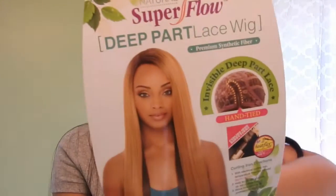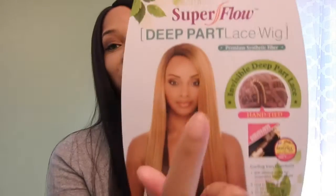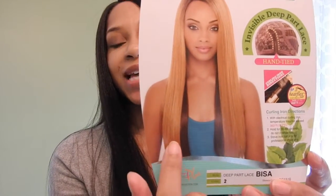What do you guys think? I promise you guys one of these days I will try a different color. I'm just so set on sticking with color number 2, or sometimes a 1B. It's the Super Flow Deep Part Lace Wig, and it's from the Janet Collection. The color I really wanted to try — I think it's like 27 and 30, but it's actually SC1516. It's supposed to be able to hold up to 350-360 degrees of heat.